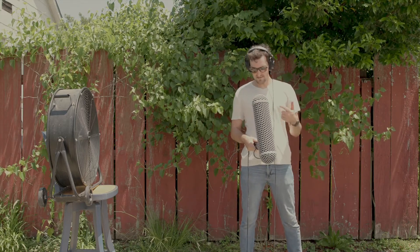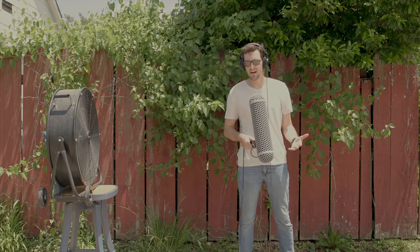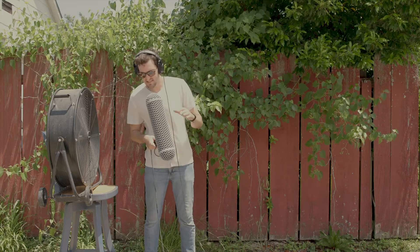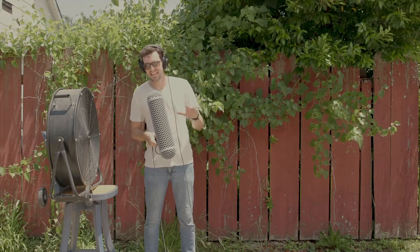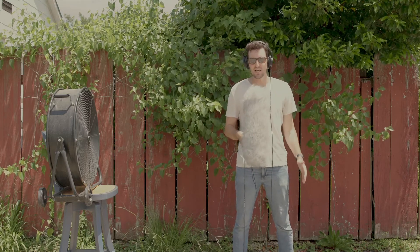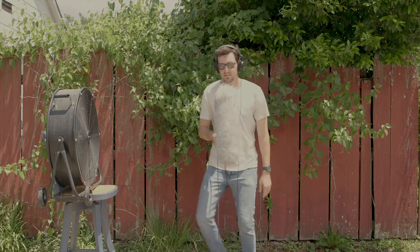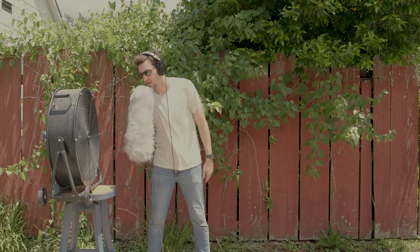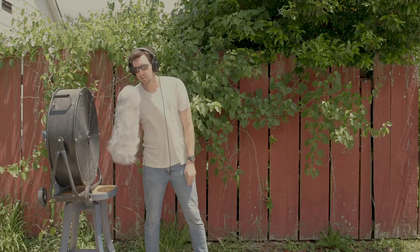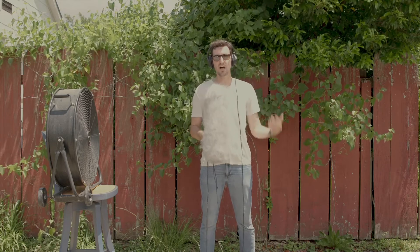Now we're getting somewhere. I put the mic inside of this apparatus, which we call a blimp, and it really knocked out most of the wind — I can hear a little bit coming through still. But this is loads better than what we had before. And now we have the dead cat. This thing completely knocks out all of the wind noise — there's just no comparison between this and what we first had. You see the wind pushing the hairs of the dead cat, but you can't hear it. So dead cat is the way to go in any outdoor situation, because you never know when you're going to get that gust of wind to ruin a perfectly good line or scene.